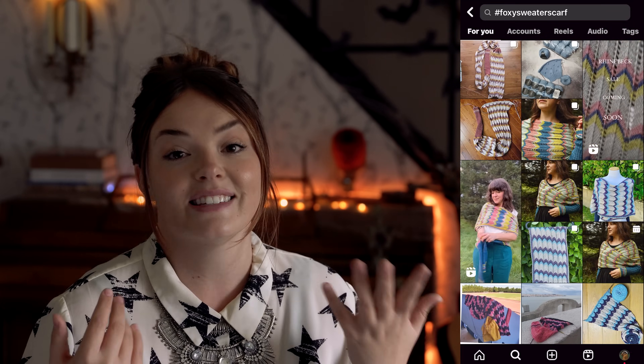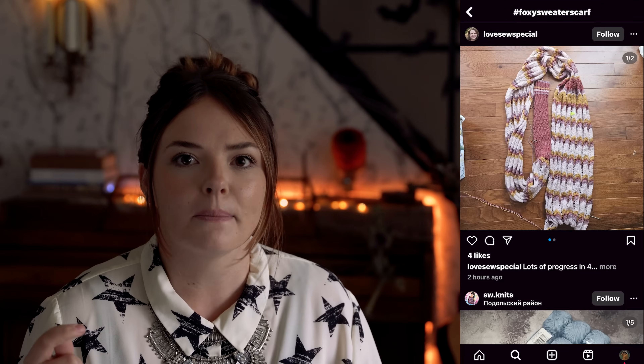You could knit this in neutrals for really low contrast with just some visual interest, or have fun with stash busting if you want something that reads more as an accessory. The options are really endless with all these patterns because your finished object will look so different depending on what colors you pair together and the amount of contrast. The Foxy Sweater Scarf by Olga Putano Designs is available on Ravelry right now for $8.50.